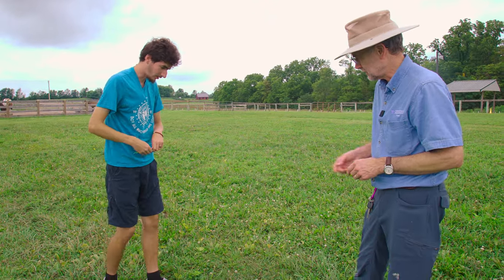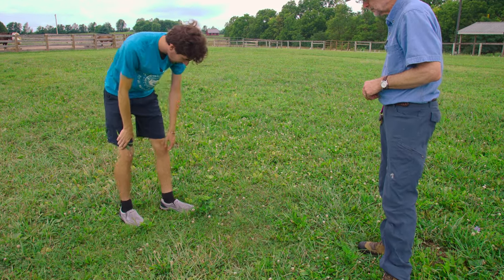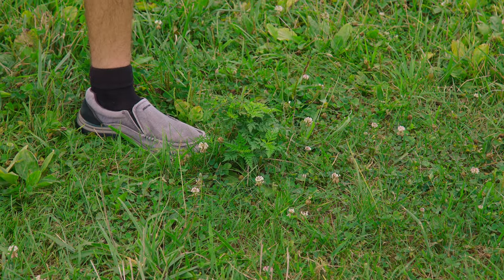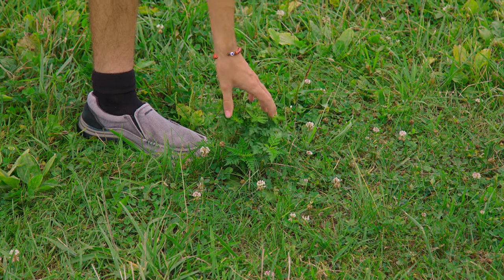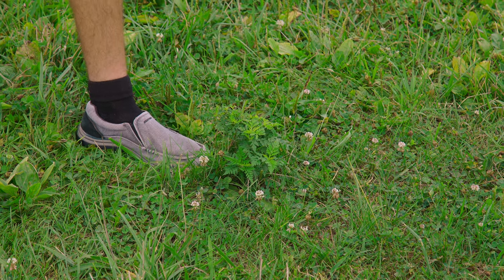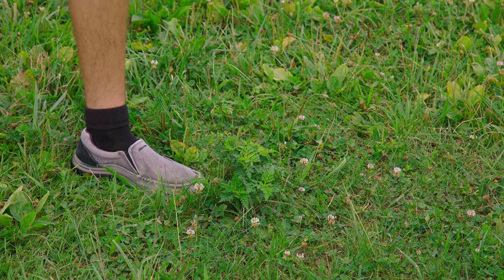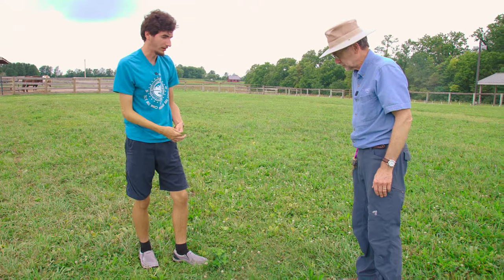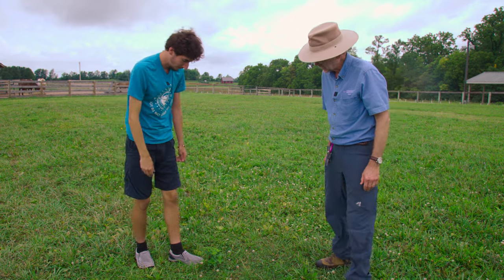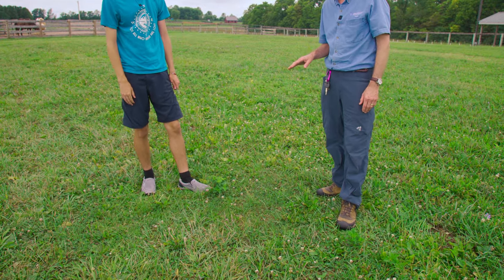Here's a good example of ragweed. It has a lot of different leafage — a serrated type leaf. It grows in bushy clusters, as you can see, and they can get pretty big and pretty wide compared to other weeds in the pasture.